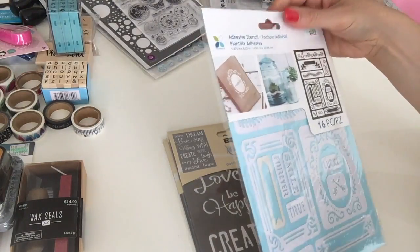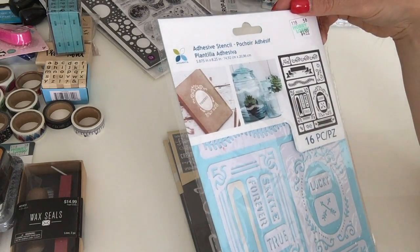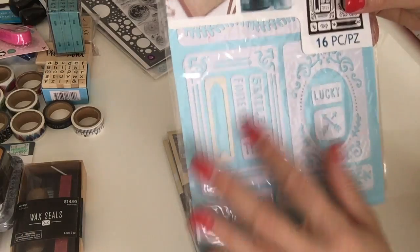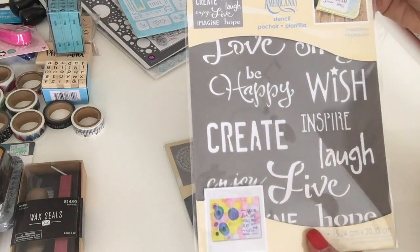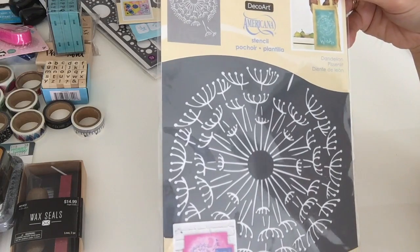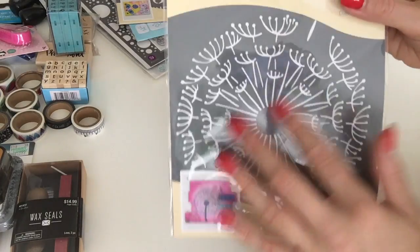I also got a few more stencils. This one is from Hobby Lobby — I don't know what it's called but I'll definitely be using it, maybe for coffee staining paper. This one is from DecoArt Americana with cute different words you can stencil. And this one is also DecoArt Americana — it's like a wish design.